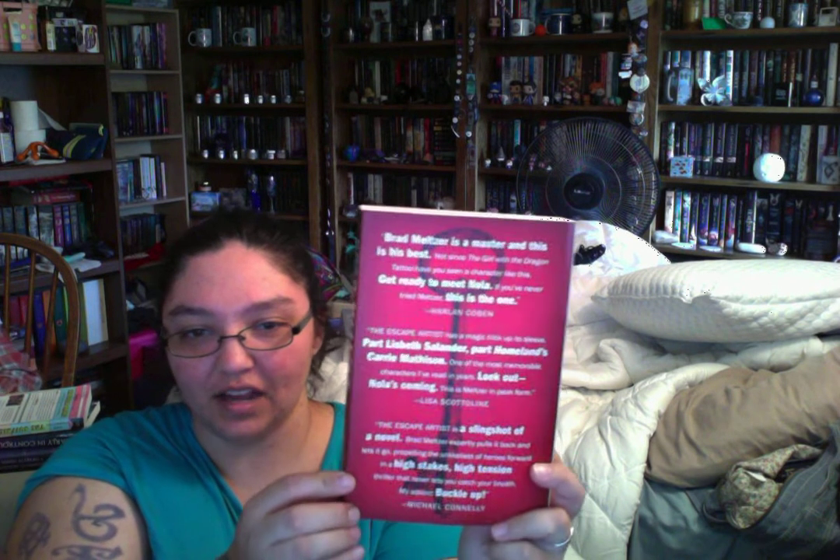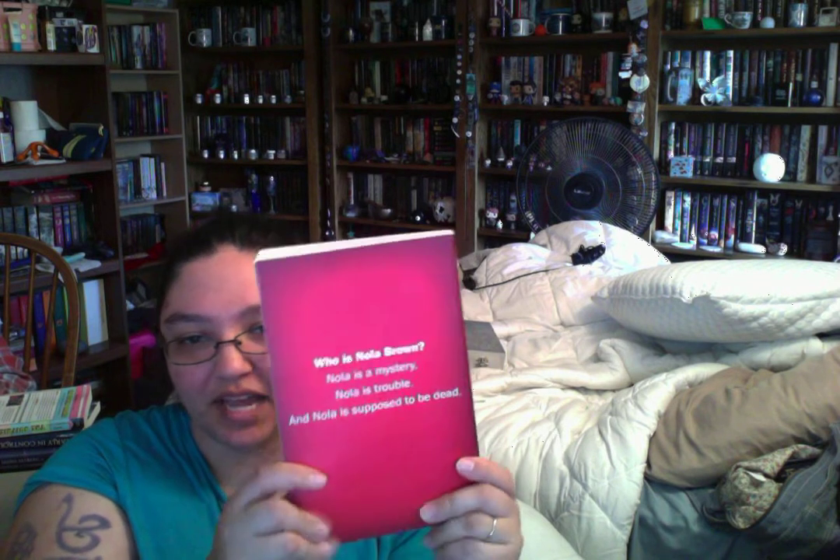The next one came from Brad Meltzer — The Escape Artist. This comes out March 6th. The cover features keys, which I love. The back says: 'Who is Nola Brown? Nola is a mystery. Nola is trouble. And Nola is supposed to be dead.' I checked and this doesn't appear to be a series yet. It's classified as fiction, mystery, thriller, suspense — they put thriller in there several times. It looks like it has pretty decent reviews overall.